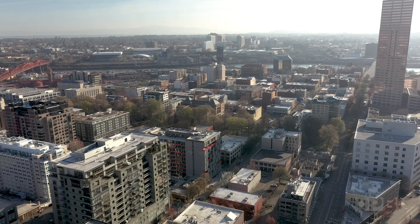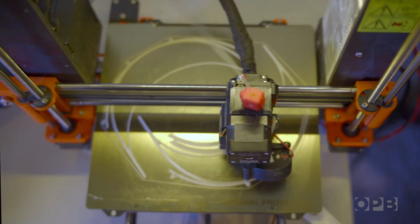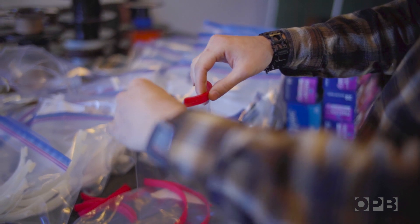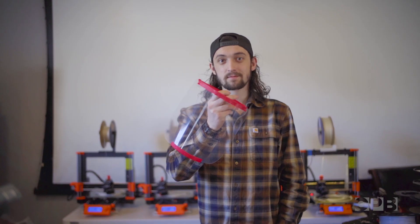There's very much a rich do-it-yourself culture and maker culture here. People are used to stepping in, getting their hands dirty, trying their hands at new things. So it's been a wild ride.